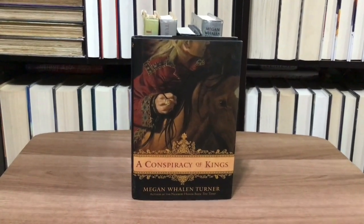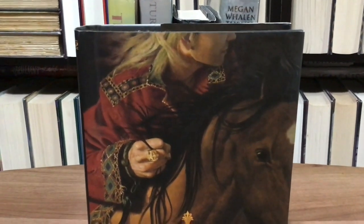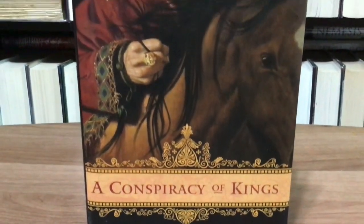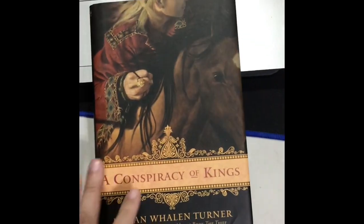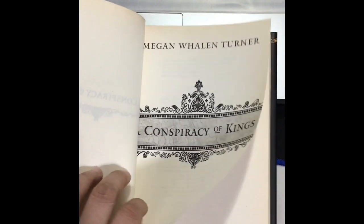For Book 4 — A Conspiracy of Kings, published in 2010. So from Book 3 in 2006, it took four years for Book 4 to be published. It has the same design — I think they have the same publisher. Isn't it gorgeous? I really like Books 3 and 4's covers. Although the size is just the regular hardcover, the paper quality is nice as well. I think I also got this one from Book Outlet.